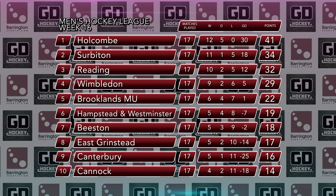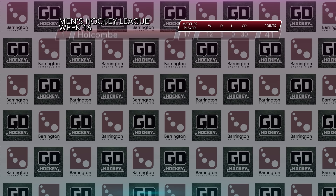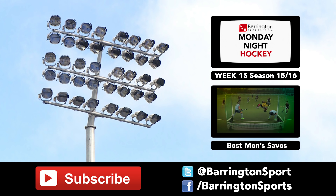That's all for this week, but keep an eye out for our Women's Goal of the Month competition coming soon. Next week sees the completion of the Men's League as well as some crucial matches in the Women's Premier League. Subscribe now to make sure you don't miss it. Thanks for joining us.